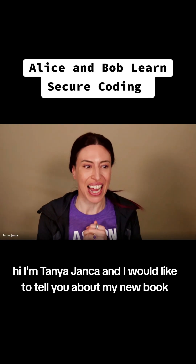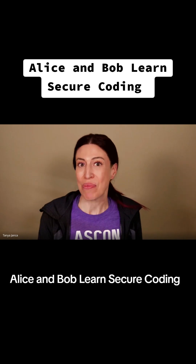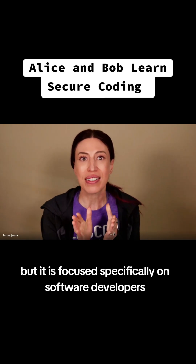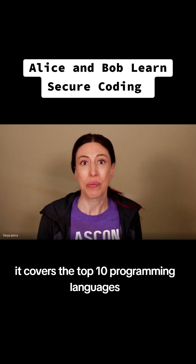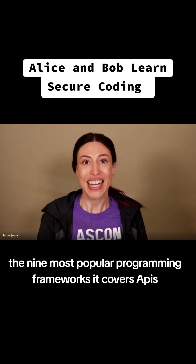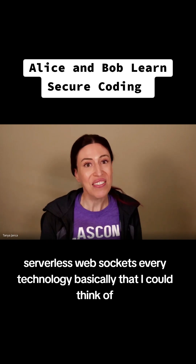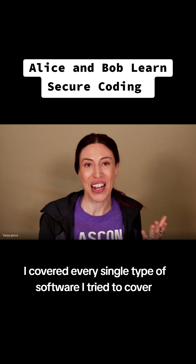Hi, I'm Tanya Janka and I would like to tell you about my new book, Alice and Bob Learn Secure Coding. It is a follow-up to Alice and Bob Learn Application Security, but it is focused specifically on software developers. It covers the top 10 programming languages, the nine most popular programming frameworks, APIs, mobile, IoT, serverless, web sockets — every technology basically that I could think of.